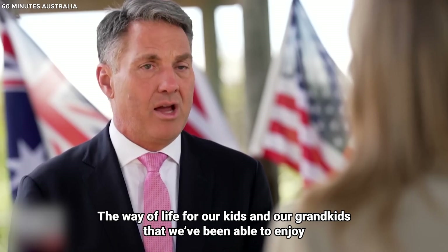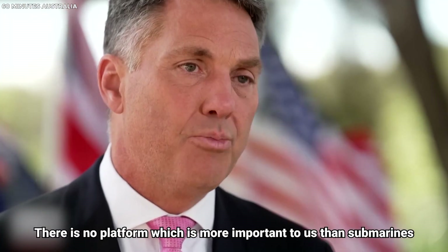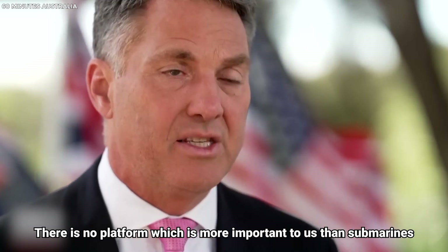The way of life for our kids and our grandkids that we've been able to enjoy — as an island trading nation, there is no platform which is more important to us than submarines.